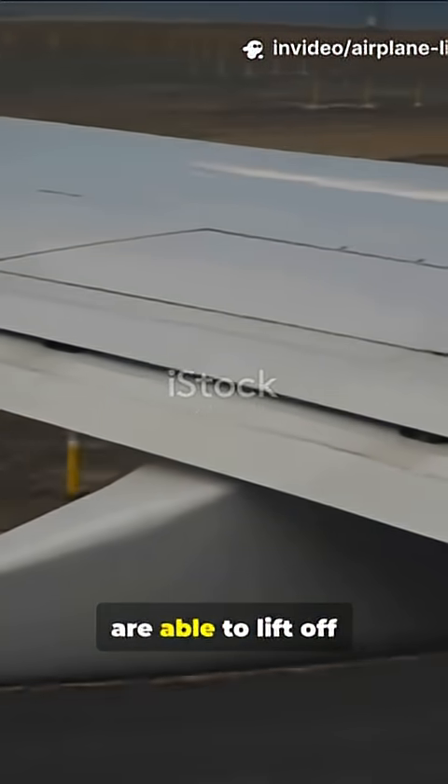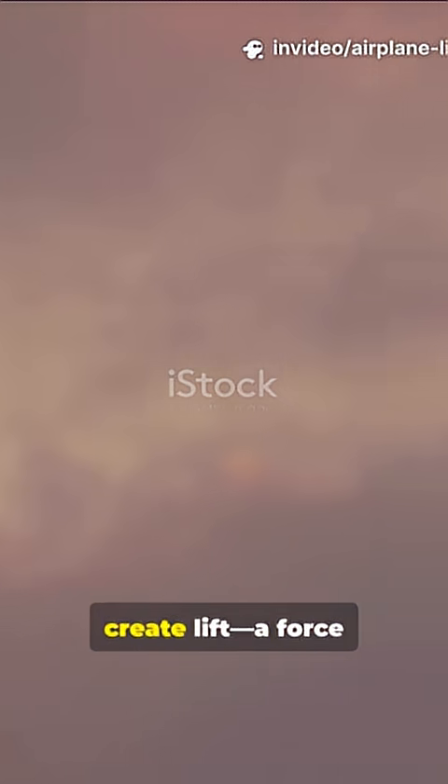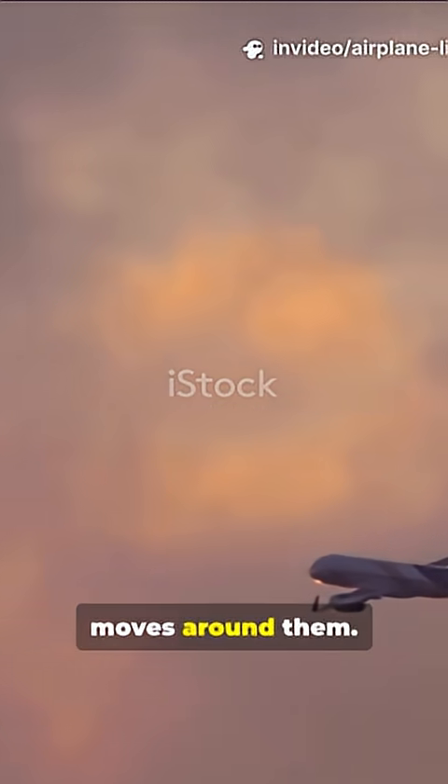Ever wondered how massive airplanes are able to lift off and fly? Airplanes fly because their wings create lift, a force that pushes the plane up against gravity. Lift comes from the clever shape of the wings and how air moves around them.